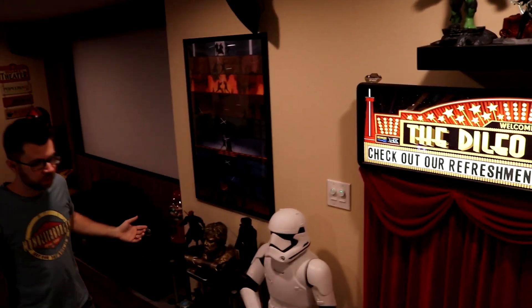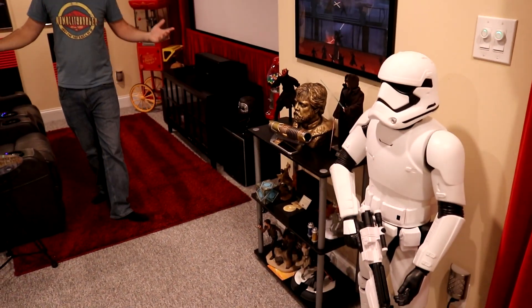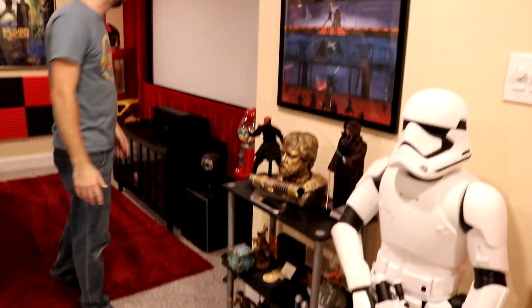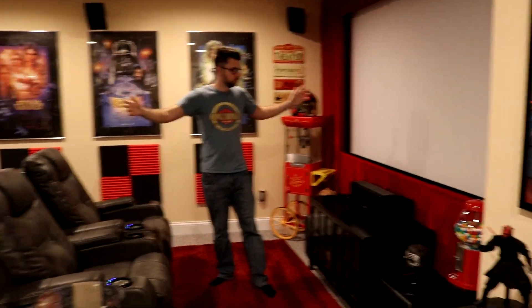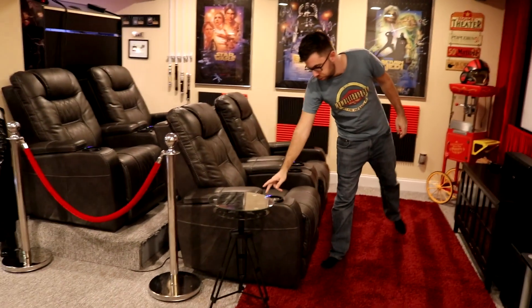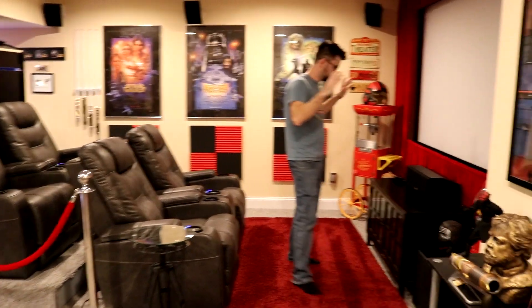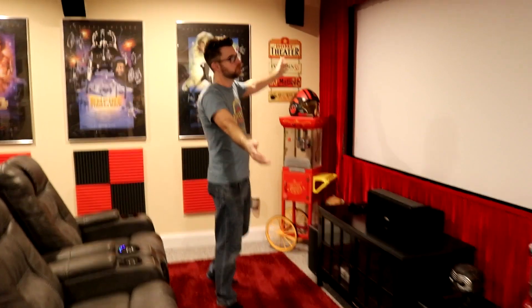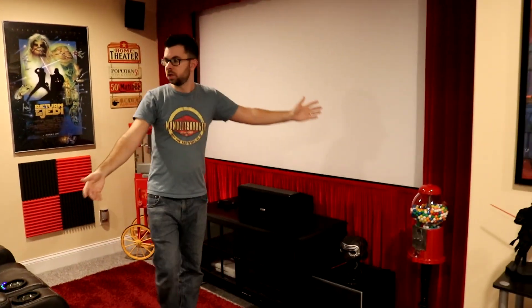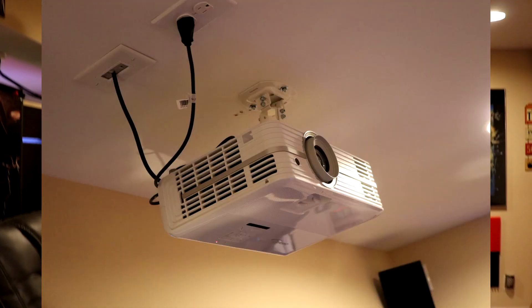As we come down and around the stairs here, you'll notice a distinct type of theme — the theater is completely Star Wars themed. I have a bunch of various stuff on display, but the meat and potatoes is the theater itself. We have four movie theater chairs with custom lighting you can turn on and off, and the theater is 1500-watt surround sound Dolby Atmos with a 110-inch 4K screen. Over here we have the 4K HDR10 projector hanging from the ceiling.